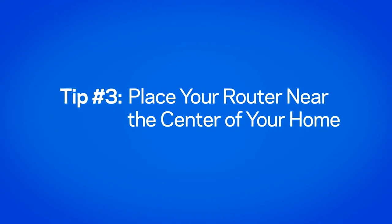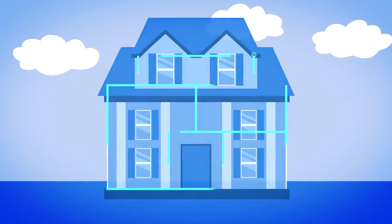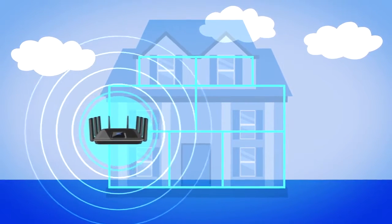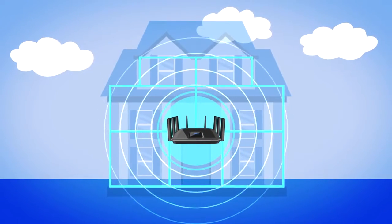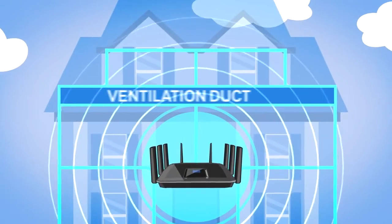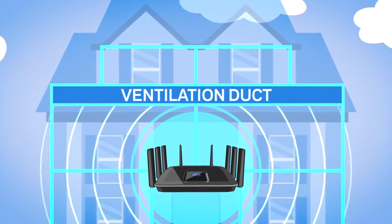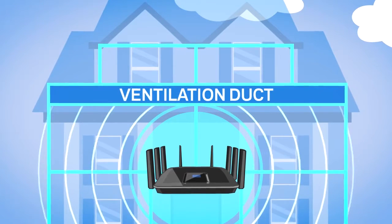Place your router near the center of your home. Routers send out Wi-Fi signals in the shape of a donut, so the optimal place for your router is usually in the center. However, certain materials like concrete or metal ventilation ducts are Wi-Fi signal blockers, so don't place your router near those.